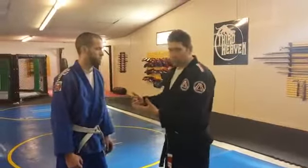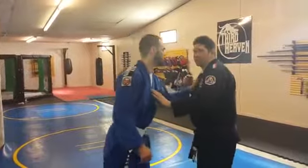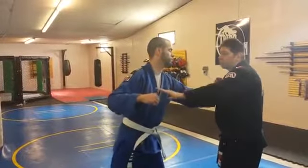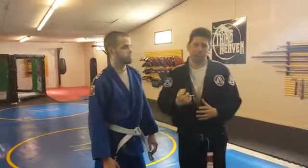Now if someone does approach you and wants to hurt you — so here my opponent, an assailant, comes up to me and tries to hurt me in some way — I have my keys here, and just like a punch, I can punch him in the throat or in the eyes, and it's gonna hurt real bad with the keys.